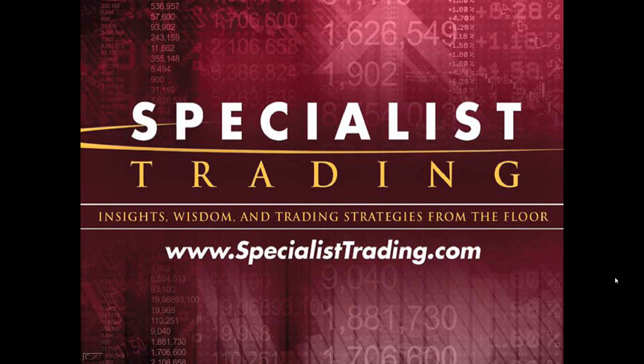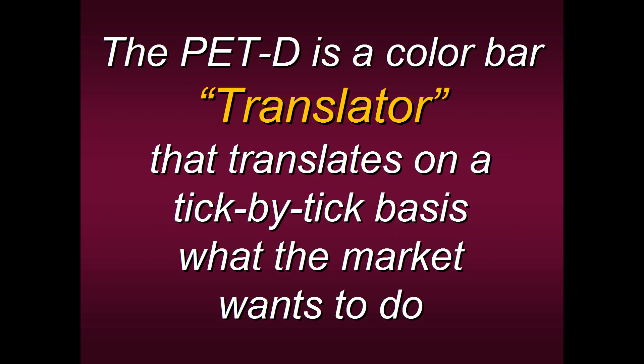I started trading it on the floor of the Pacific Stock Exchange, and I continue to use it in my daily trading. The PET-D is a color bar translator that simply translates on a tick-by-tick basis what the market wants to do. What a tremendous edge to have — to find out directly from the market you're trading what it wants to do through our translator.